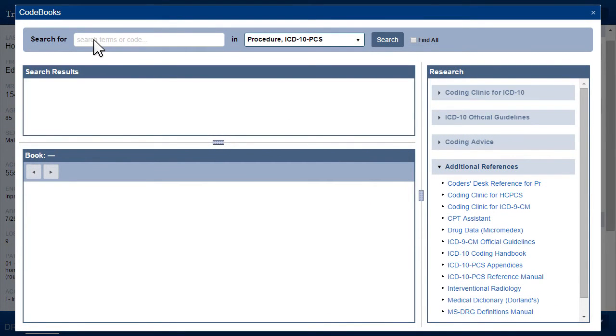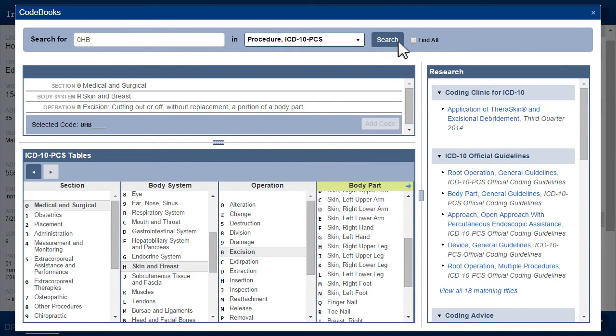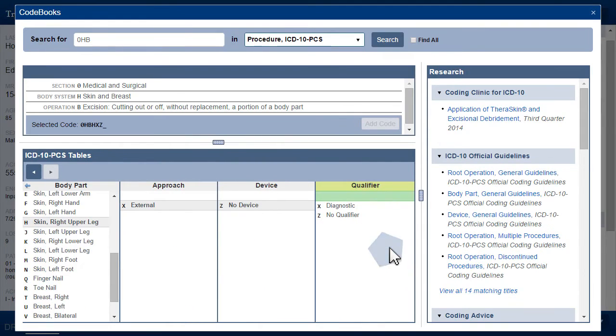TrueCode's unique approach to ICD-10 PCS coding also saves time by displaying only the appropriate selections as the user builds their procedure code, with critical references readily available.